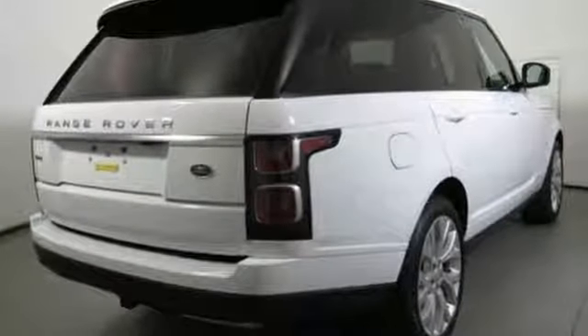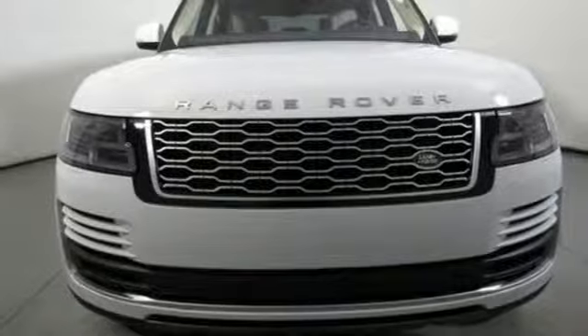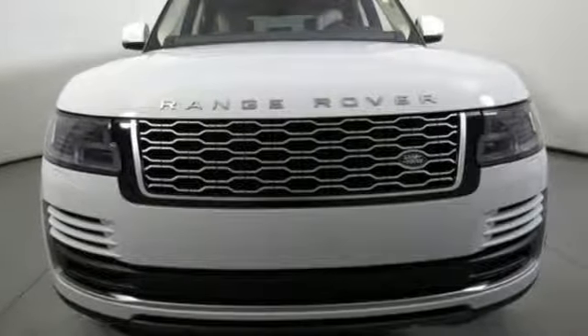Land Rover — versatility and capability on every adventure. There's even more to see in person. Take it for a test drive today.